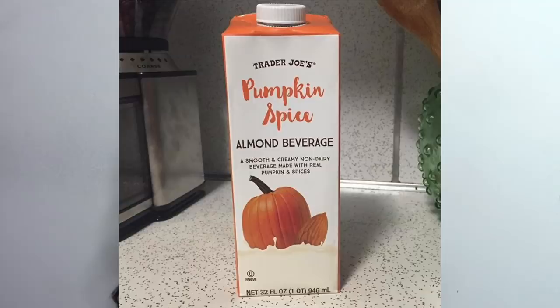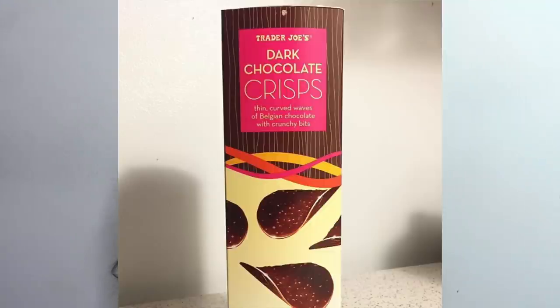The next thing from Trader Joe's is their seasonal almond drink, which only comes around in the fall. I personally don't really like it — I bought some the other day and I've just been using it as coffee creamer because it has an interesting taste. It's not really sweet, but it's exciting and it's vegan so that's the main reason I bought it. Next are their dark chocolate crisps — these look like Pringles but they're chocolate and they are amazing. If you have the whole container you will eat the whole thing, they're so thin and easy to eat. Really good if you're craving a chocolate snack.